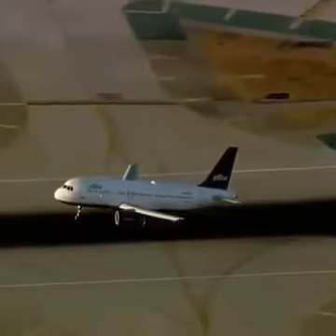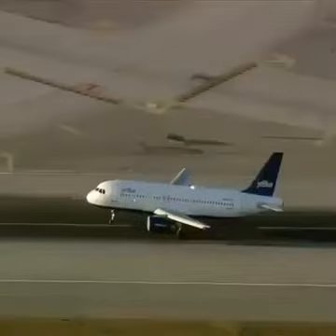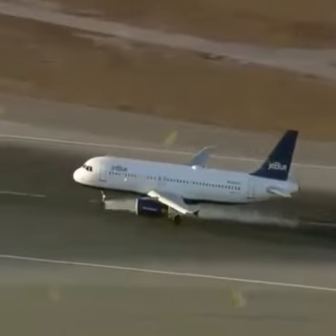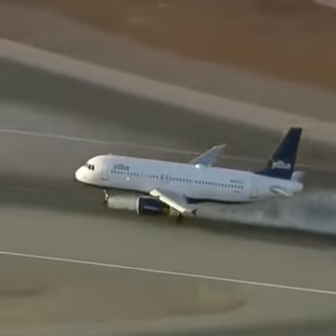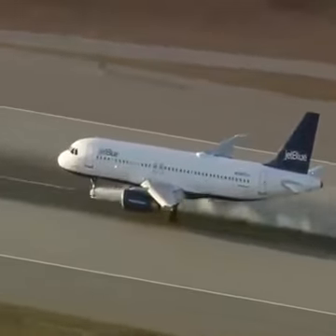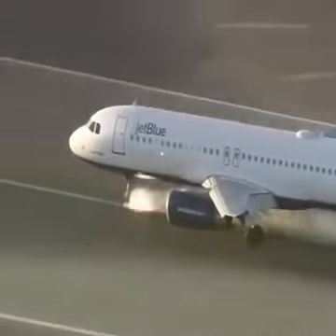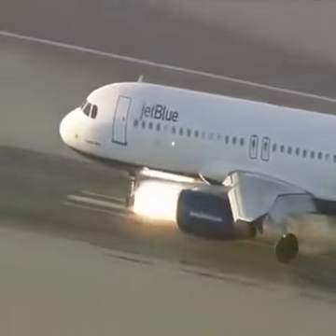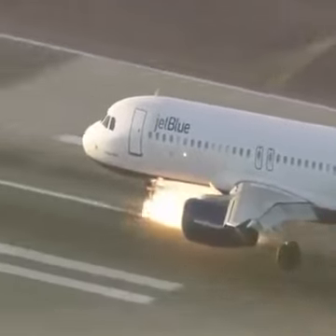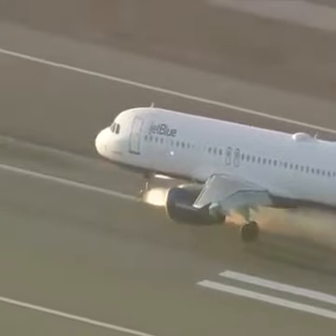Hold the nose. There's a lot of smoke, but so far it's still intact — the landing gear. It's now slowing down as best it can. End of the runway. Mighty strong landing gear here. Those are the tires burning out there.